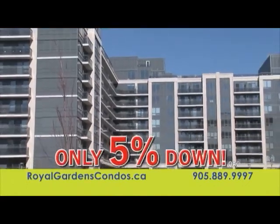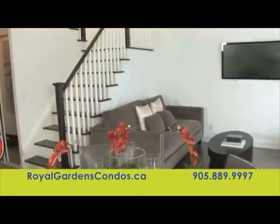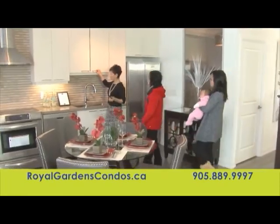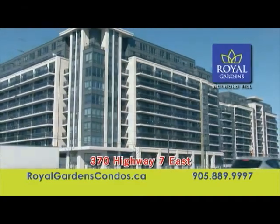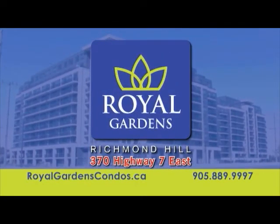Live the royal life at Royal Gardens Condos in Richmond Hill. Buy with only 5% down and move in today. Many suites and two-story penthouse lofts are available from just $280,000. Discover Royal Gardens Condos and tour our new model suites today at 370 Highway 7 East or visit RoyalGardensCondos.ca. Royal Gardens in Richmond Hill is a destination fit for royalty.